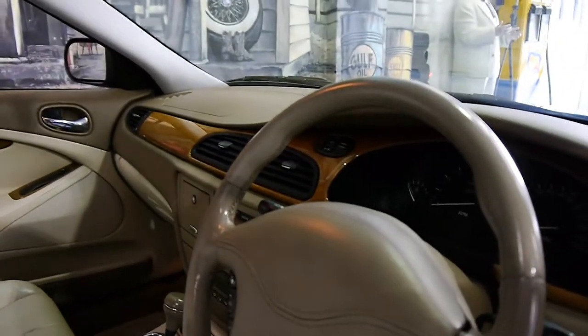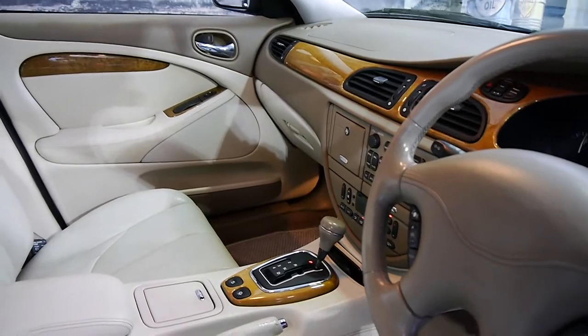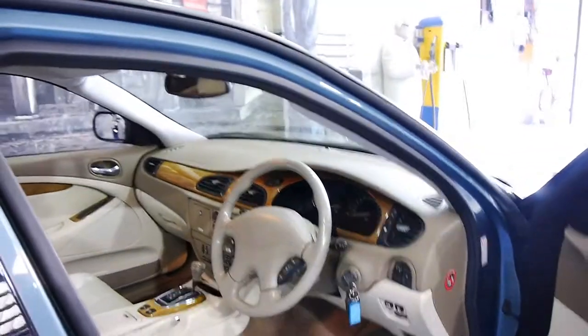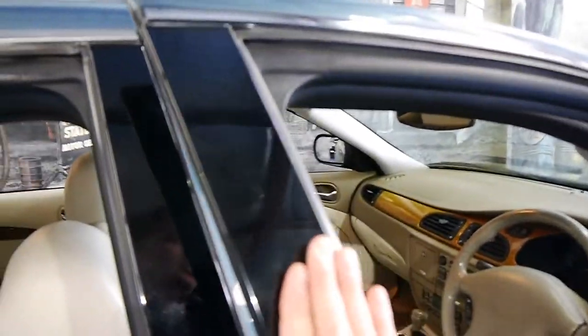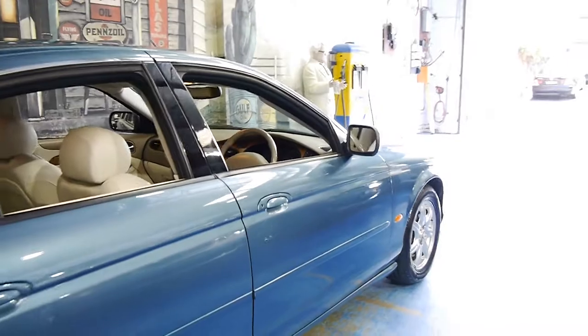I'll start it up. It's done 136,000 kilometres from new. It's got the 5-speed automatic transmission. Believe it or not, these were available in manual, but are very rare — I've only ever seen two since 1999.